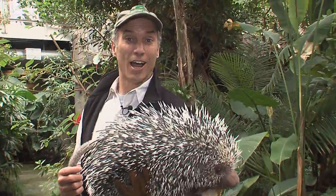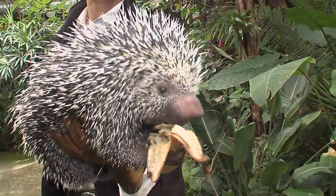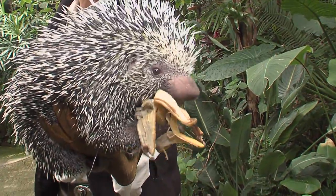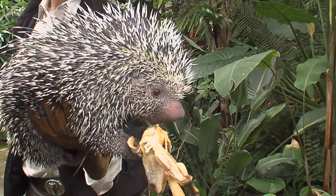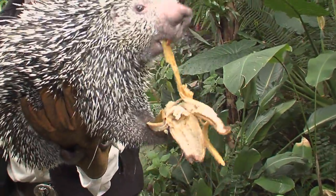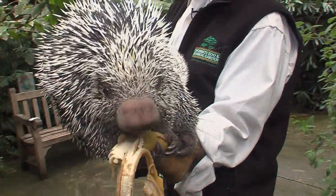Animals like Caroline. She is a prehensile-tailed porcupine. Now porcupines of course are one of the biggest rodents in the world, and the famous ones we think of live up in the northern states and in Canada, but they also live in the tropical rainforest down in Brazil — and that's where Caroline comes from, hence her tremendous love for tropical fruits like bananas.